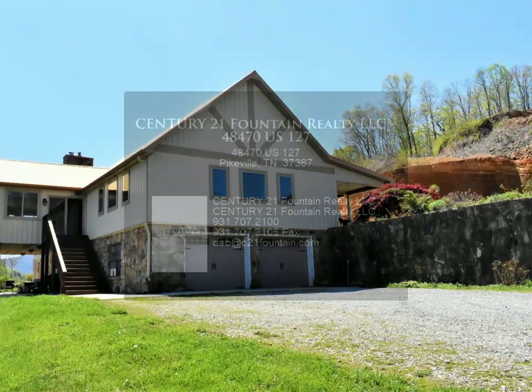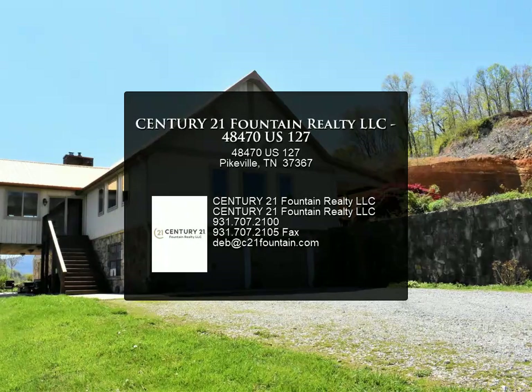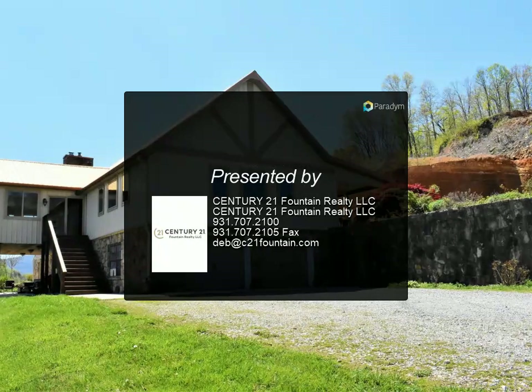Please note that the home is being sold with the additional room unfinished and the lower level unfinished. For more information, review the details below or contact Century 21 Fountain Realty LLC.